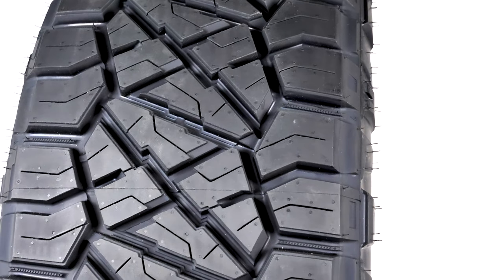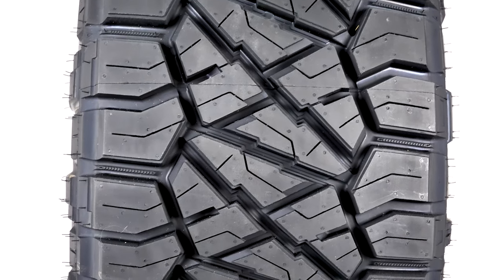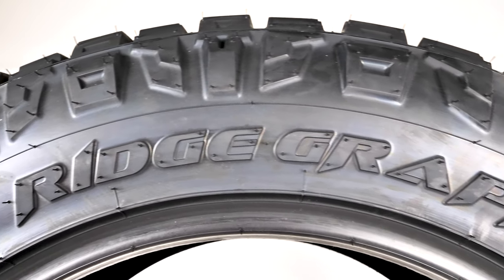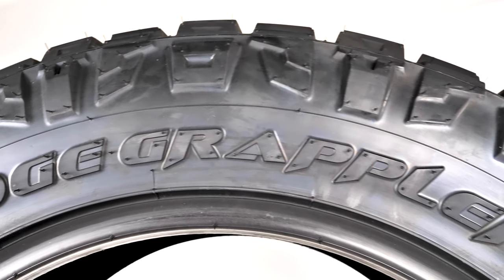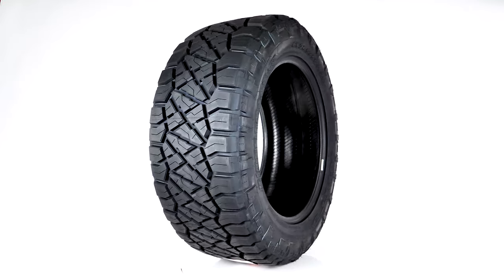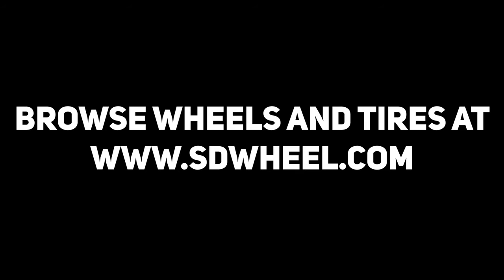Get more info about this tire and hundreds of others at SD Wheel and make sure to look us up on social media. Remember, we're always here to answer your questions. We know you want the best for your vehicle and we want to help. Just go to our website for all your wheel, tire, and lift kit needs. Quality, pricing, and service — that's SD Wheel.